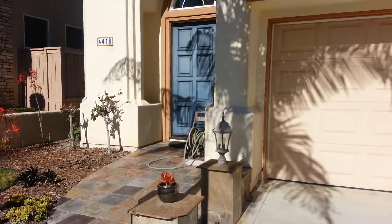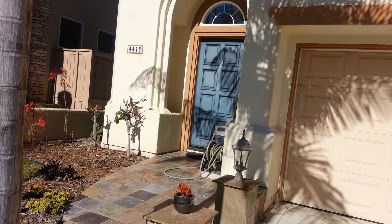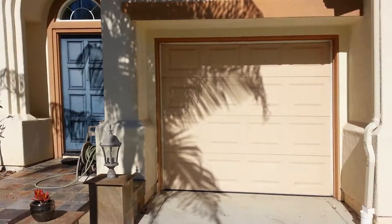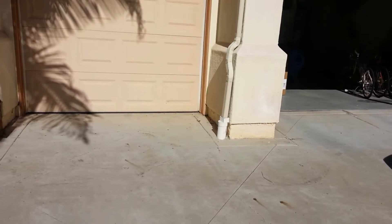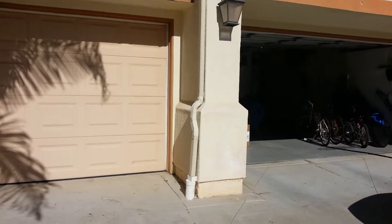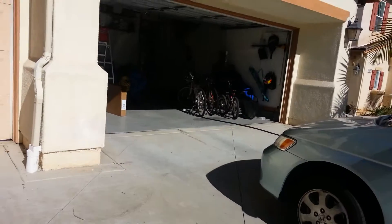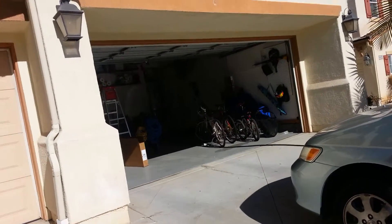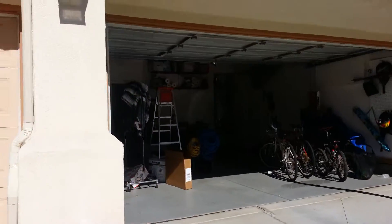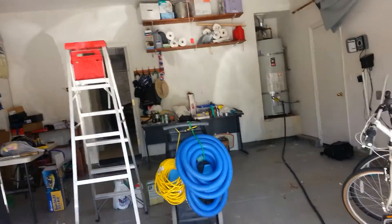Hello, this is Martin with PRS Home Water Damage Services. It is January 13, 2014, 11:42 AM, and we're responding to this home water damage loss here in San Diego County, Carmel Valley area. The source of the damage is said to be a water heater malfunction. We'll go inspect the property now to document the source of the damage and also the resulting damage from the water.